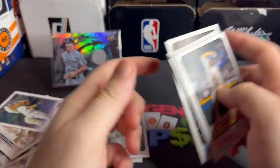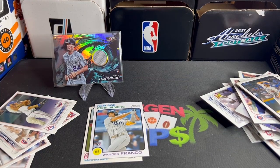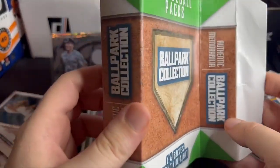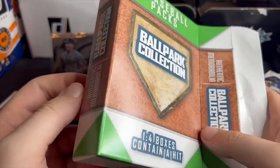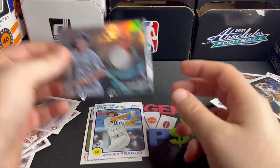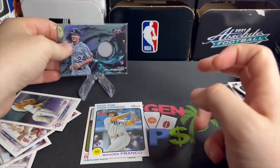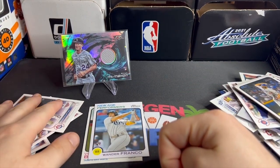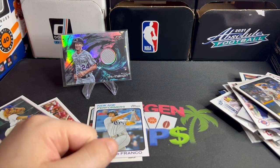We do get a Wander at least, and Acuna. And there it is. So if you see this Ballpark Collection, just look the other way. There you have it — Ballpark Collection, three packs. The big hit is the Ryan McMahon Fire relic. Will it make up for being $26 in the hole? Let's find out.